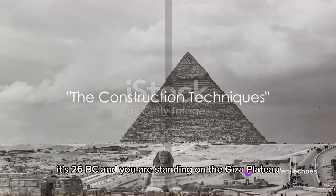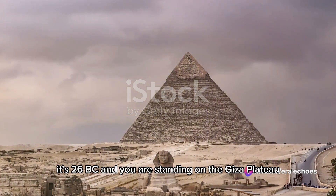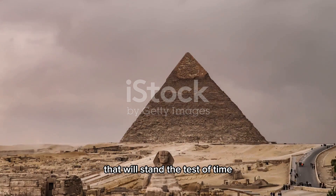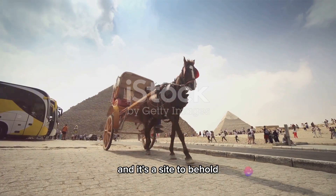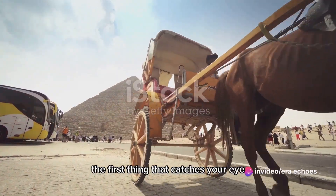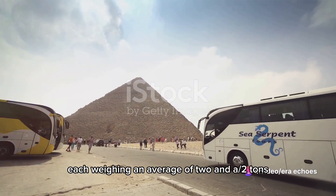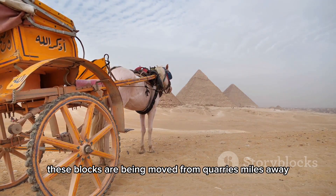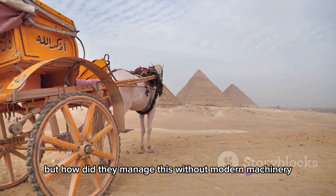Imagine this: it's 2600 BC, and you are standing on the Giza Plateau, witnessing the construction of a monument that will stand the test of time. The Great Pyramid is taking shape before your very eyes, and it's a sight to behold. The first thing that catches your eye is the transportation of colossal limestone blocks, each weighing an average of two and a half tons. These blocks are being moved from quarries miles away — an impressive feat in itself — but how did they manage this without modern machinery?